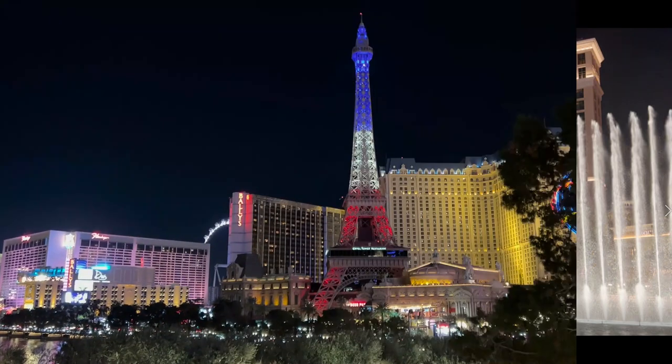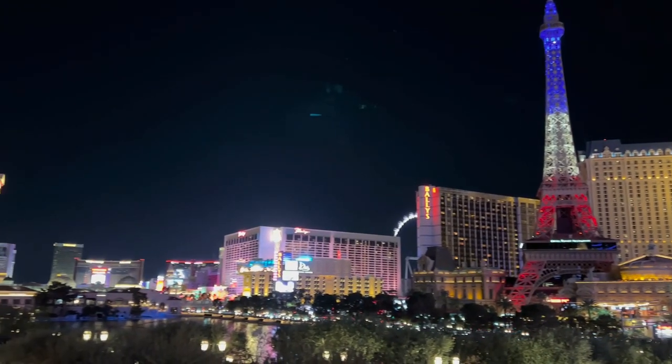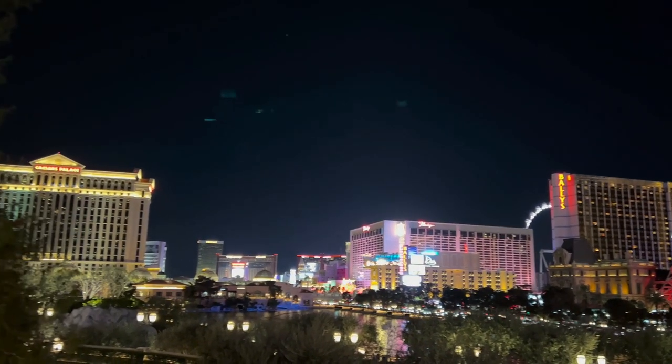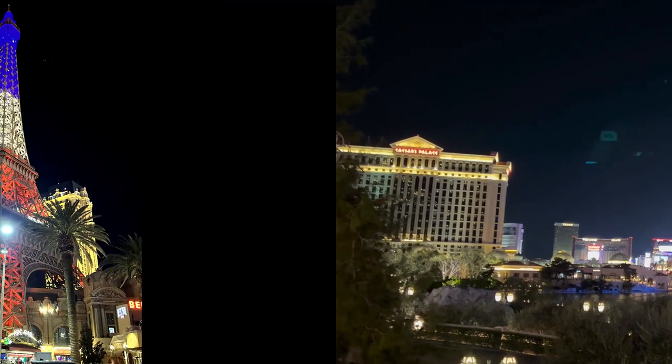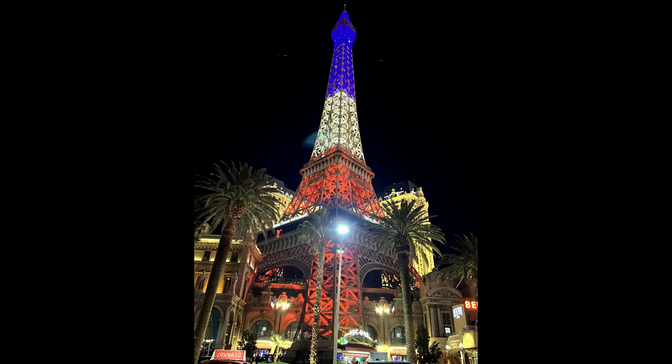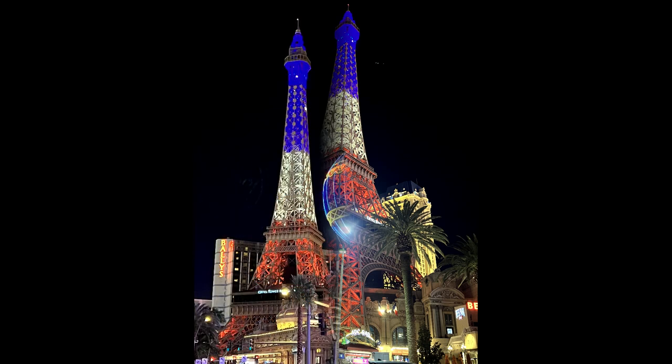Paris Las Vegas is a casino hotel on the Las Vegas Strip in Paradise, Nevada. It is owned and operated by Caesars Entertainment and has a 95,263-square-foot casino with over 1,700 slot machines. The theme is the city of Paris. It includes a half-scale 540-foot Eiffel Tower replica.